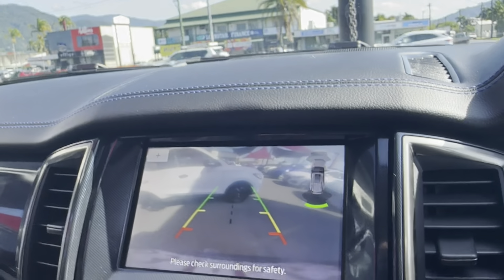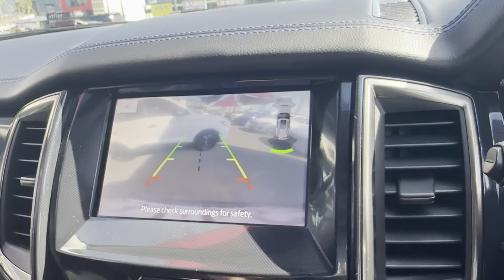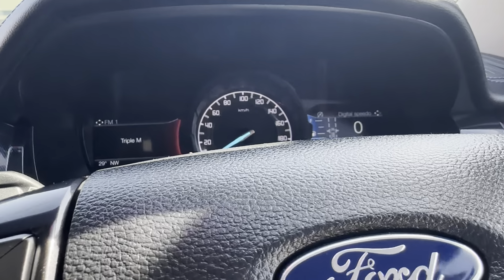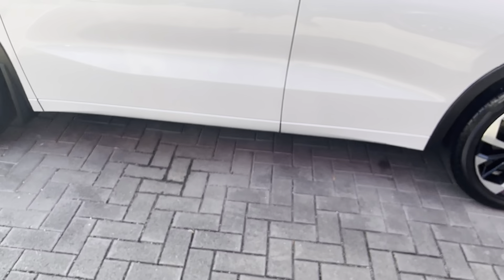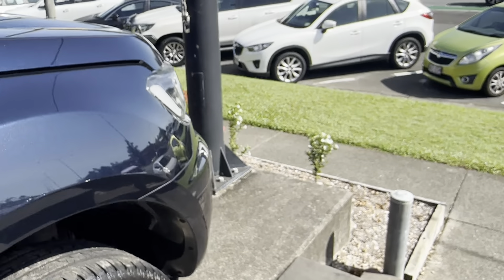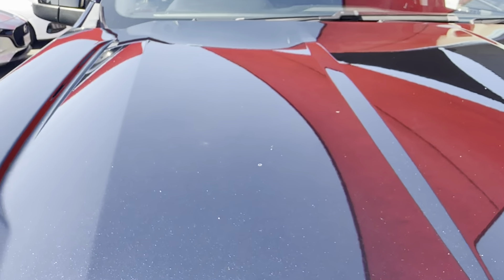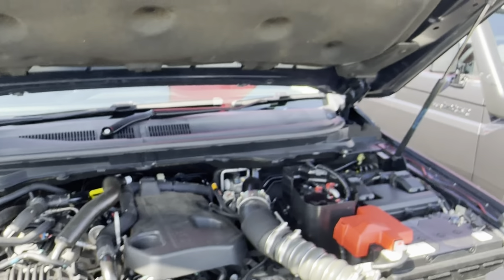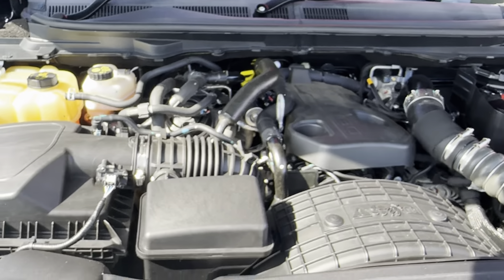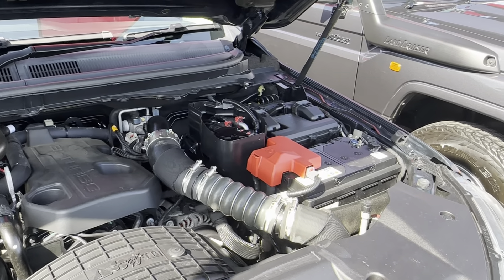Putting it into reverse for you now — you can see the reverse camera and parking sensors working there. Lastly, popping the hood to have a look underneath while the car's running. No strange noises or rattles coming out of there, which is good. Everything's working well.